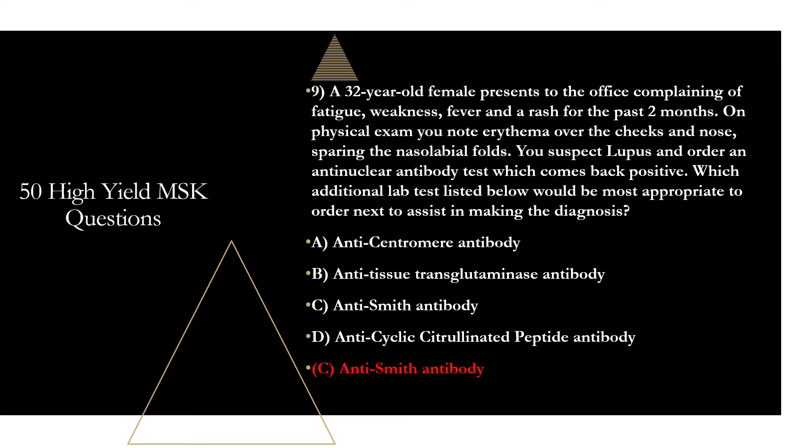Let's talk about why it's not the others. Anti-centromere antibodies are used for diagnosis of limited systemic sclerosis, aka CREST syndrome. Anti-tissue transglutaminase antibodies are used for diagnosis of celiac disease. Anti-CCP is most commonly used for diagnosis of rheumatoid arthritis, and while it can be elevated in lupus, it is not the best test listed here. The best lab is anti-Smith antibodies. Anti-Smith antibodies, as well as anti-double-stranded DNA, are the most specific lab tests for lupus — those two are what you really need to remember.